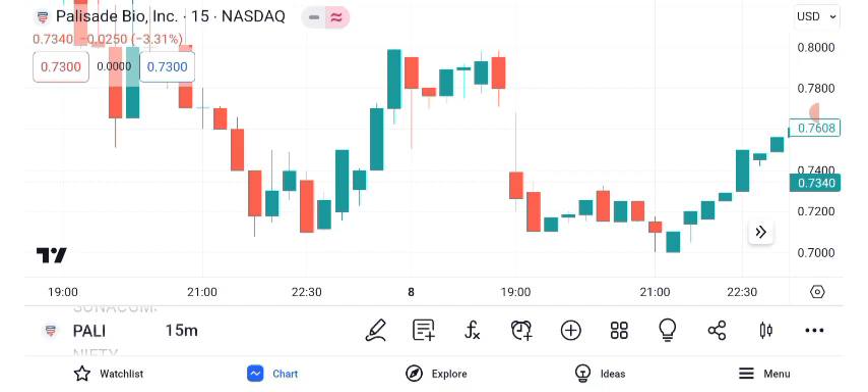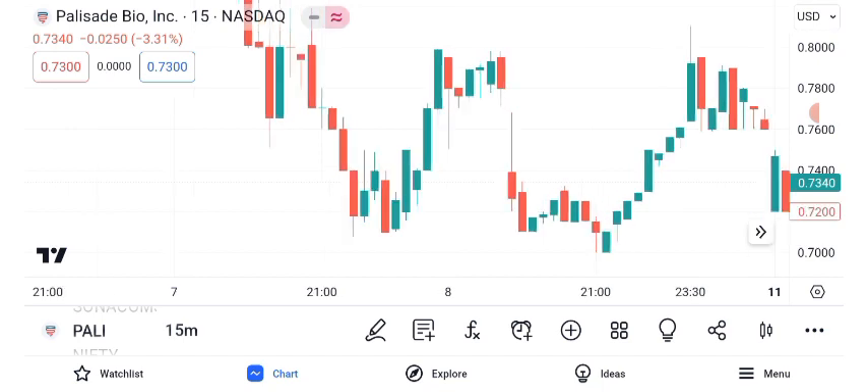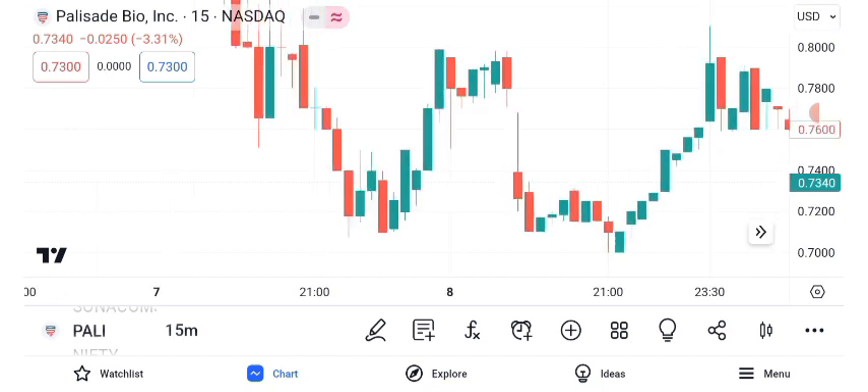Now, let's discuss potential future targets for Palisade Bio. Keep in mind that these are estimates based on current data and market trends. Our short-term target for Palisade Bio is $1.20, which we anticipate achieving within two months. For a longer-term perspective, our target price is $2.50, which could be attainable over five months.